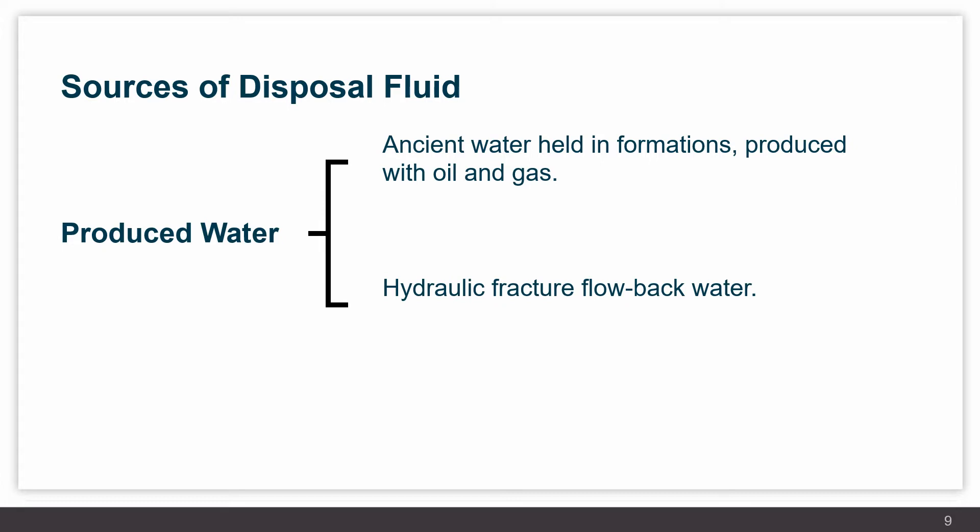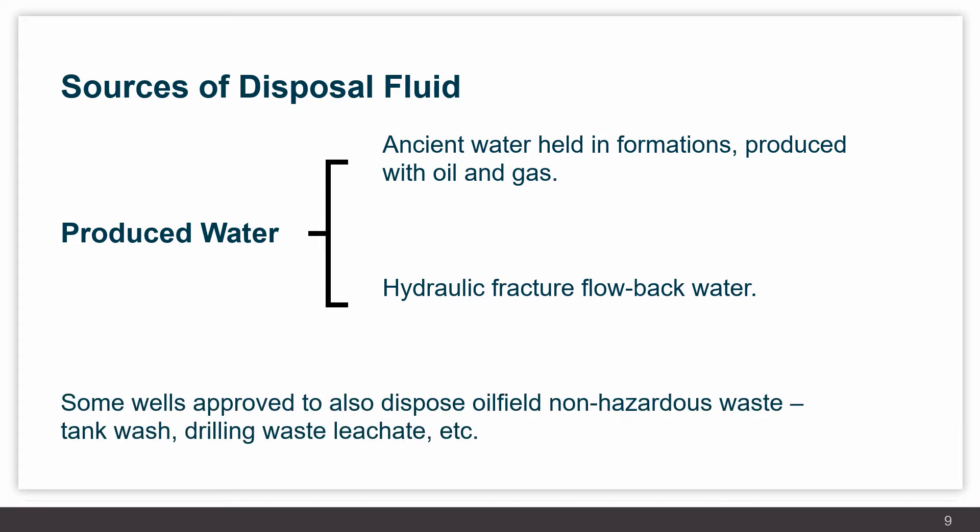We also have disposal of non-hazardous wastes — examples include tank wash, drilling waste, leachates, and other types of non-hazardous fluids associated with oil and gas operations, which may have an oil sheen or other properties that require them to be disposed into the deep subsurface.